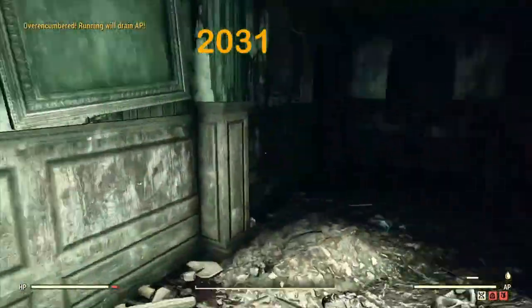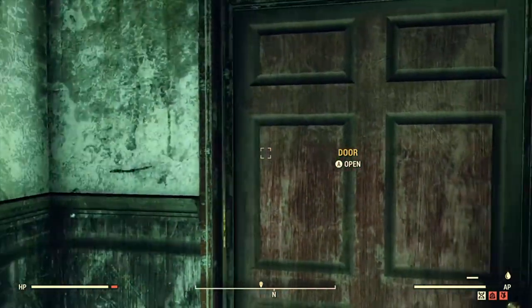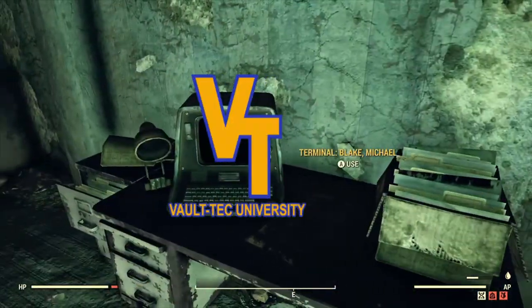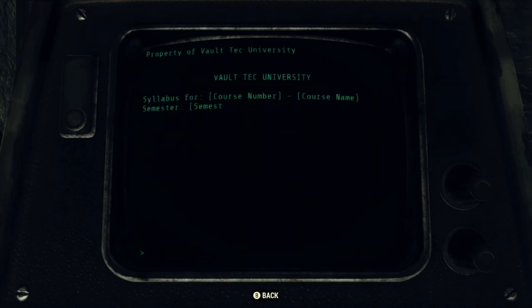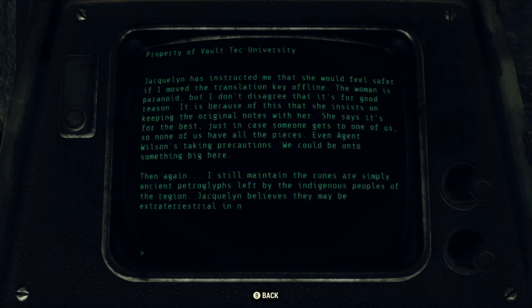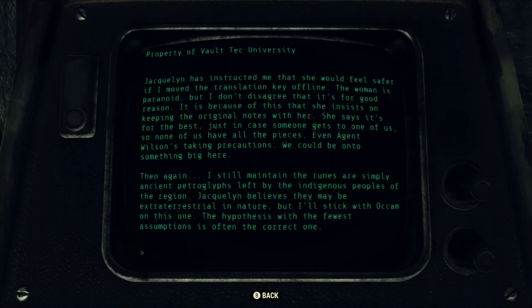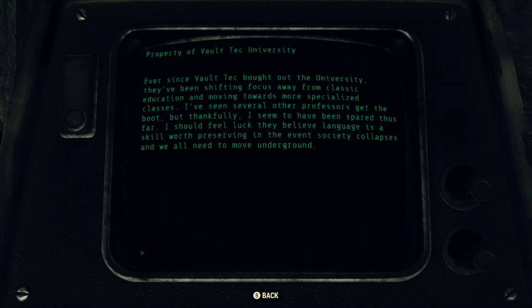In the year 2031, Vault-Tec purchases West Virginia University and takes over control of the university, renaming it Vault-Tec University, or VTU. The curriculum that you would normally expect at a college — a blend of liberal arts and sciences — was completely changed. A lot of the liberal arts curriculum, like English and history, were stripped away in favor of medicine, psychology, physical education, and engineering: things that would make people able to take over as overseers of the different vaults. That was the main purpose of Vault-Tec University — to create a pool of potential vault overseers and vault scientists to conduct the different experiments that Vault-Tec had planned.